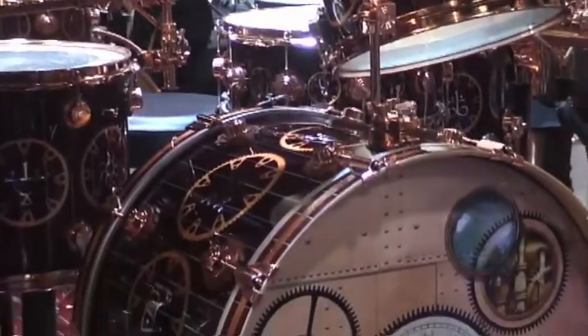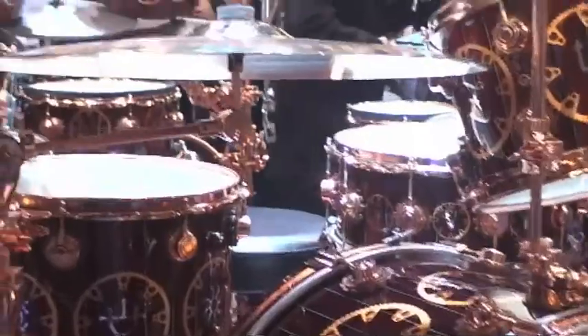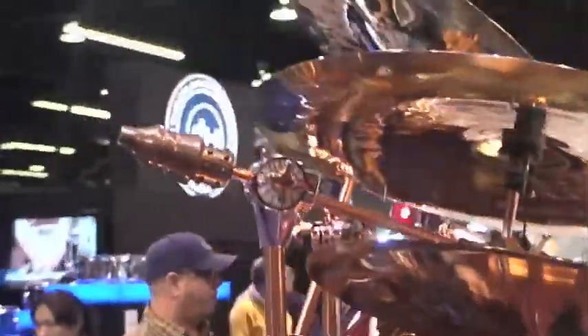Since 1972, Drum Workshop has been making fine snare drums, drum kits, and drum artwork. Their display at the NAMM Convention 2011 simply confirmed this.